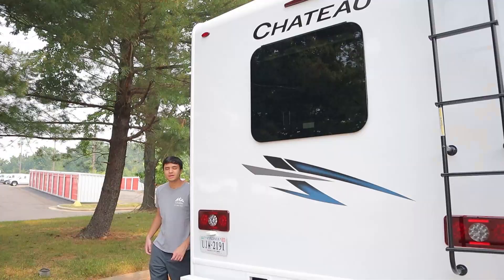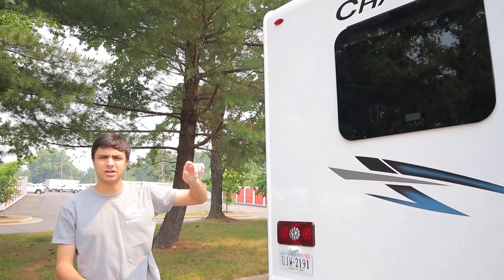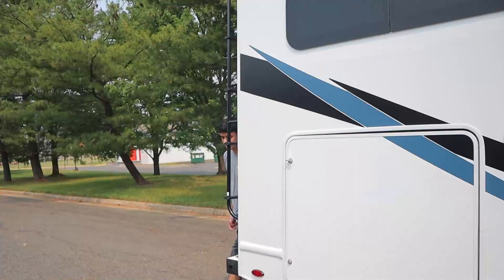Now onto the back of the RV — just a couple of things to note. We have our rear view camera, which I'll talk more about inside. And then we have our ladder that goes up to the roof — that's just for service purposes, so please don't go up there.